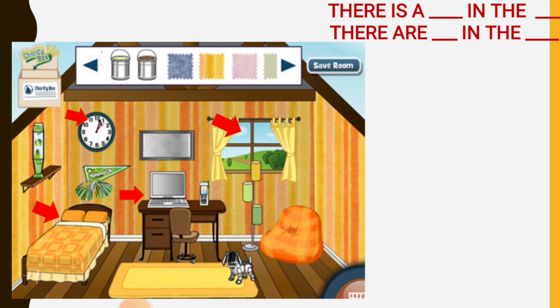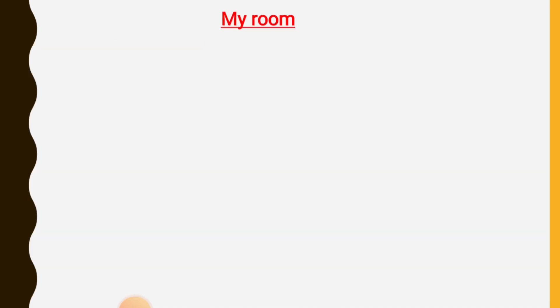There is a laptop on the desk. There is a lamp in the bedroom. There are curtains in the bedroom.